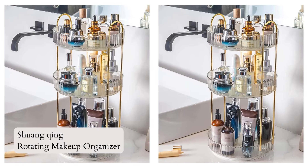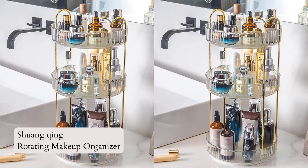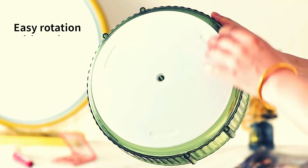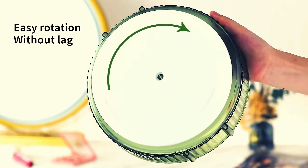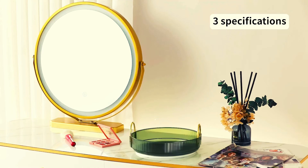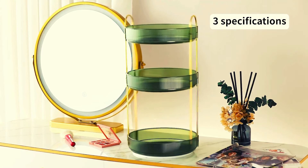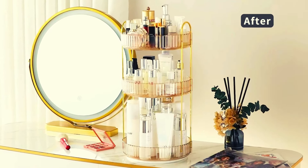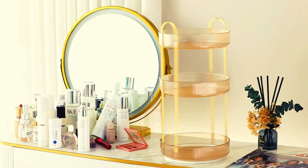Number 1: Shuangqing Rotating Makeup Organizer. Introducing the Shuangqing Rotating Makeup Organizer for Vanity 3-tier. This high-capacity, transparent white organizer features a 360-degree rotation for easy access. With three layers, it accommodates perfume, nail polish, lipstick, and more, saving you 80% of space.